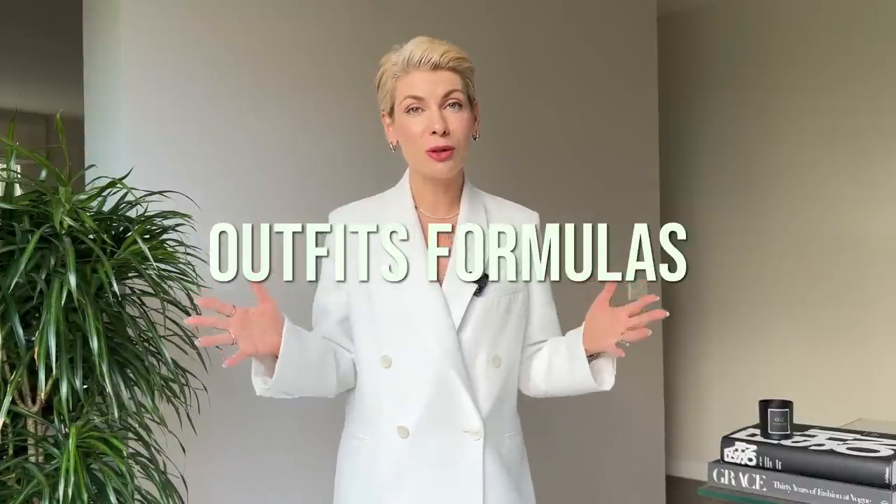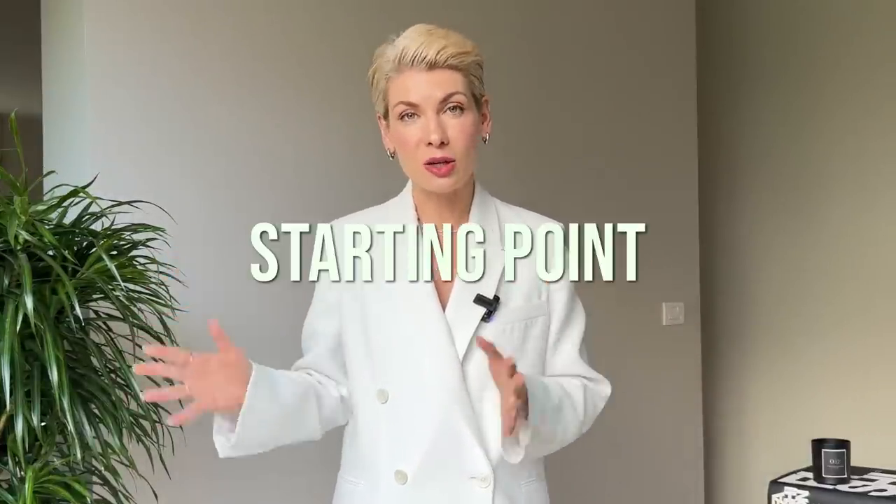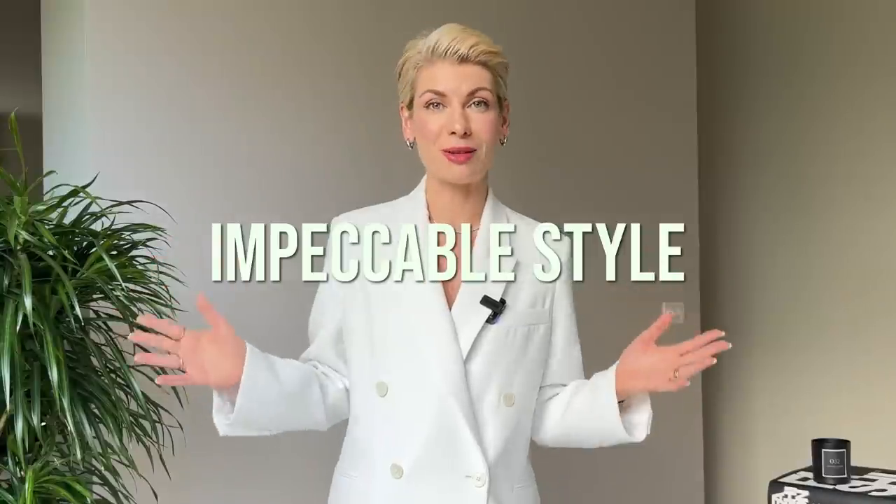The style map covers which fits work for tops, bottoms, dresses, and outerwear, and how to put it all together in the most flattering, complementary way. I have also included some outfit formulas to help you put outfits together for different occasions. So go to the link under this video, download the guide, and use it as a starting point to craft your impeccable style.